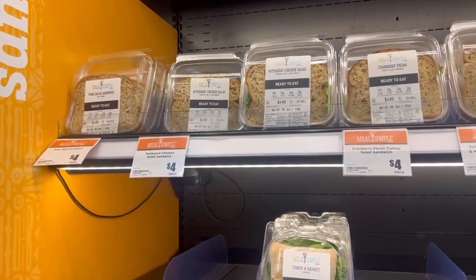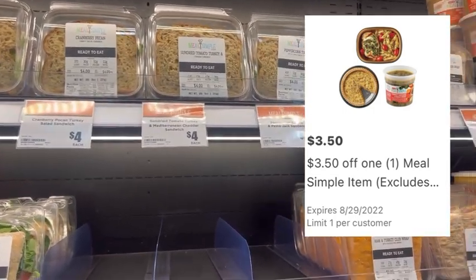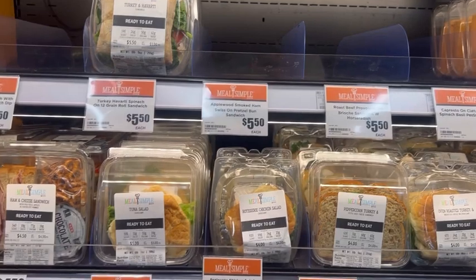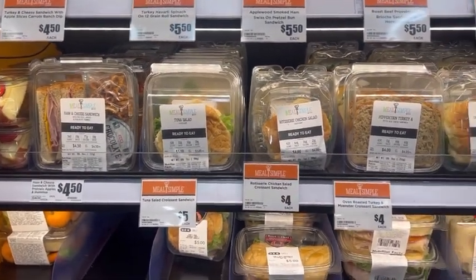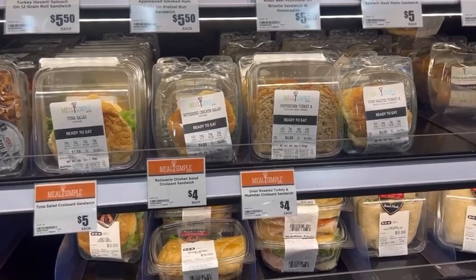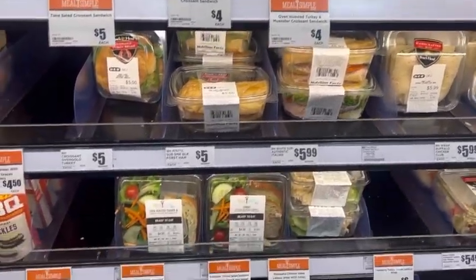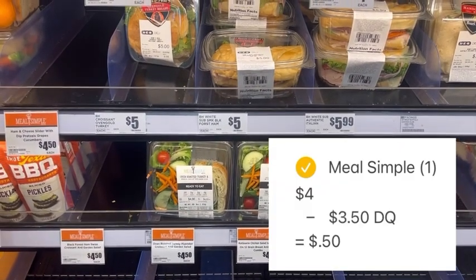I had a Meal Simple coupon in my account for $3.50 off any one Meal Simple product — it typically works on any Meal Simple product in the store. I usually grab a sandwich so my boyfriend can take it with his lunch, so I'm going to pick one up at $4, clip that digital coupon, and once I scan my barcode in the HEB app at checkout, $3.50 will come off, leaving me to pay just 50 cents out of pocket.